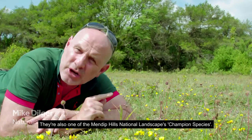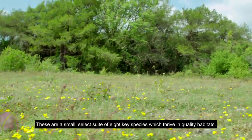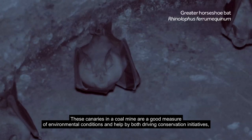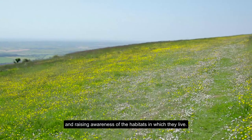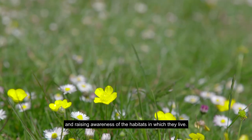They're also one of the Mendip Hills National Landscape's champion species. These are a small select suite of eight key species which thrive in quality habitats. These canaries in a coal mine are a good measure of environmental conditions and help by both driving conservation initiatives and raising awareness of the habitats in which they live.